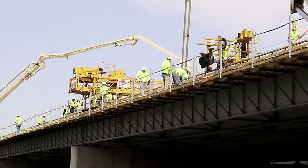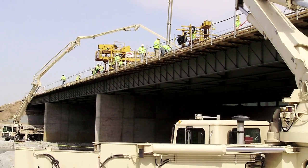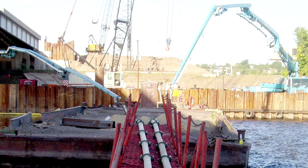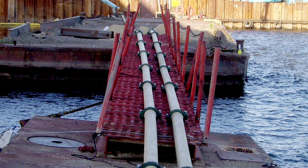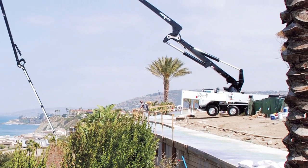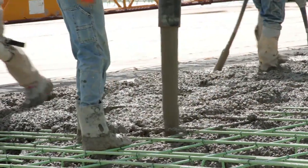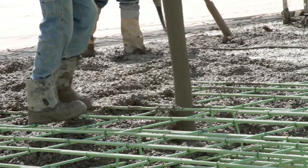While concrete enjoys a green future for its long-lasting, sustainable, and recyclable qualities, concrete pumping makes it greener with energy savings, less environmental damage, and an overall smaller carbon footprint. One of the most important benefits of concrete pumping is safety. Pumps keep truck mixers away from embankments, and the smooth, controlled output of a concrete pump allows contractors to fill forms safely.